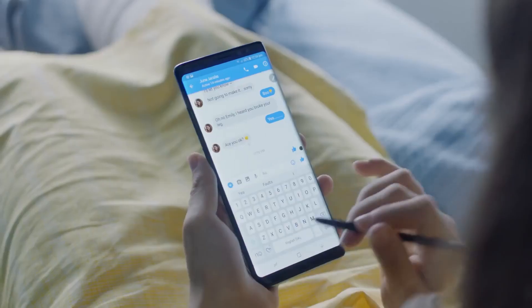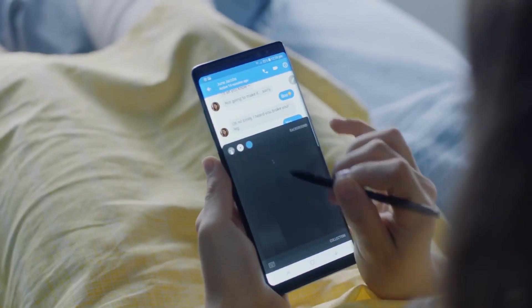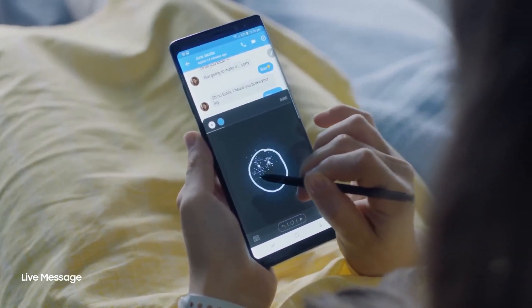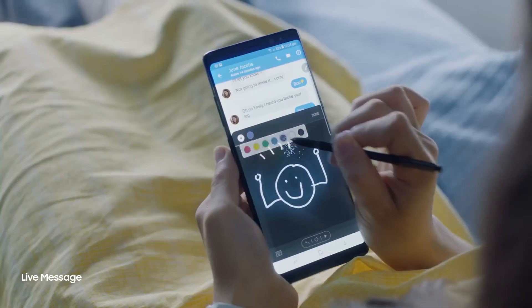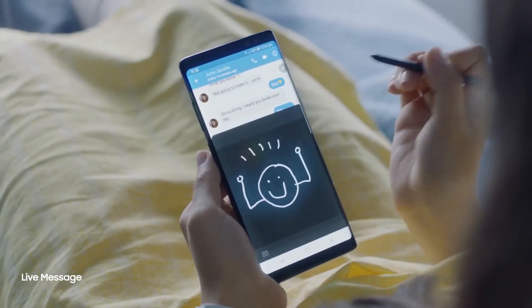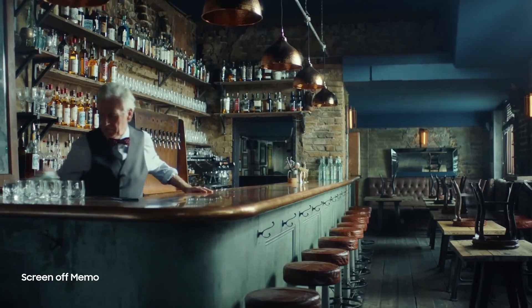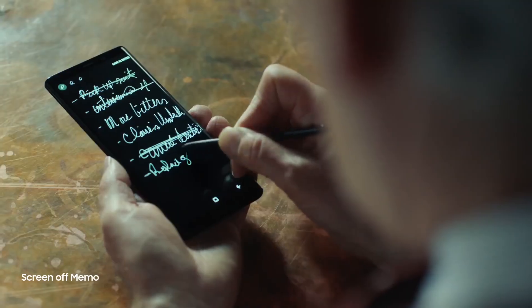Unfortunately, this leak doesn't show much apart from that beastly score — only the usual stuff, like the fact that the phone will come with an 18.5 by 9 screen, and that right now it's using Android 8. It should launch with Android 8.1 at least.